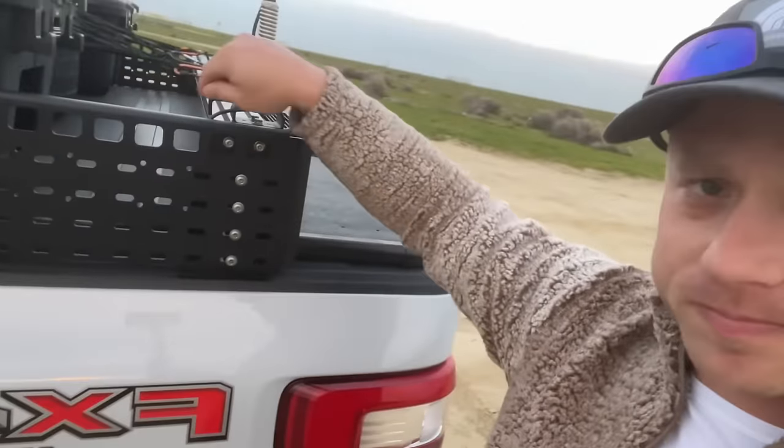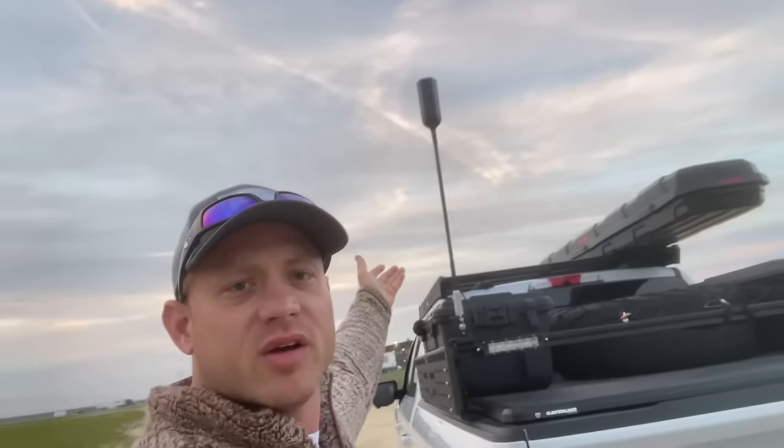Also, nobody ever talks about their customer service, which is awesome. The end of my cable had ripped out when I was swapping trucks, and they don't recommend doing it yourself or just ordering the piece to fix the cable — they sent me a whole new antenna.